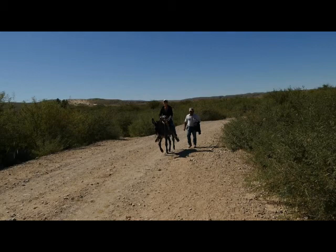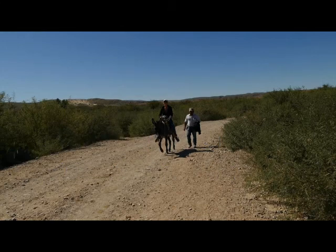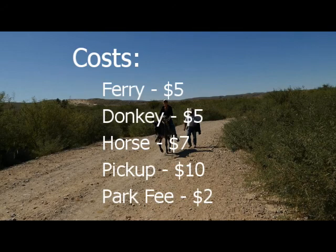If you go, here are some things to be aware of. Make sure you have a valid passport with you. An enhanced driver's license or a trusted traveler program card are also allowable identification for re-entry into the US. Other forms of ID may also be permitted, but check before you depart. The cost for the ferry is $5 per person round trip. The cost of a donkey was also $5 per person round trip, or alternately, you can hire a horse for $7 or ride in a pickup truck for $10, or walk for free.